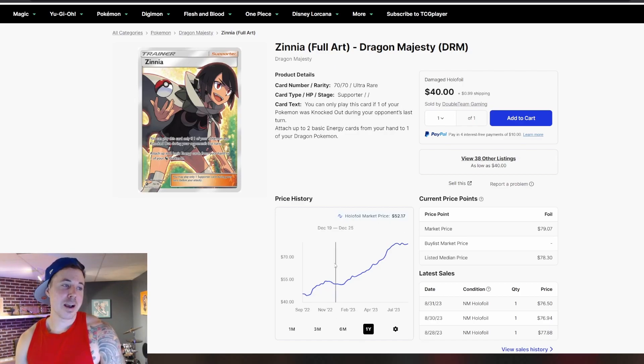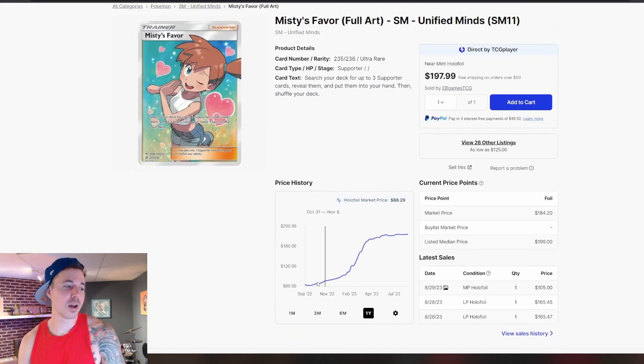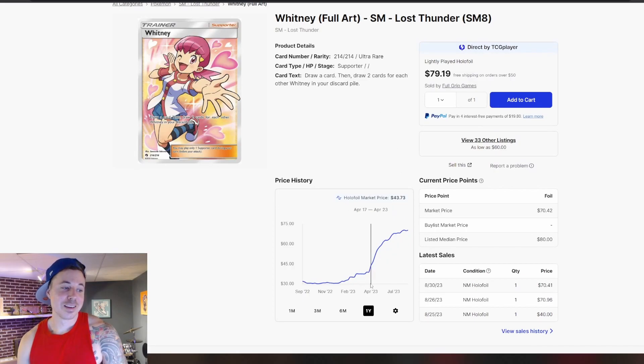Zinnia out of Dragon Majesty — I think this is a really cool card. I like this one a lot, and I do think that there is some justification for the prices because the artwork is really nice. But you'll notice that there are some really nice male supporter cards as well that just aren't going to see the same price points. Zinnia was at $45 a year ago and is now up at around $80, so almost doubling in price. Misty's Favor was down at around that $80 mark a year ago — we're up at $180 now, so more than doubling in price over the past year. Whitney — this card used to be cheap. You could pick this thing up for $30 a year ago, and we're up at $70 now, so more than doubling in price.